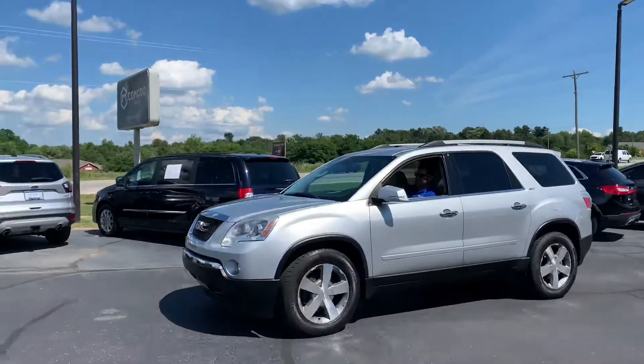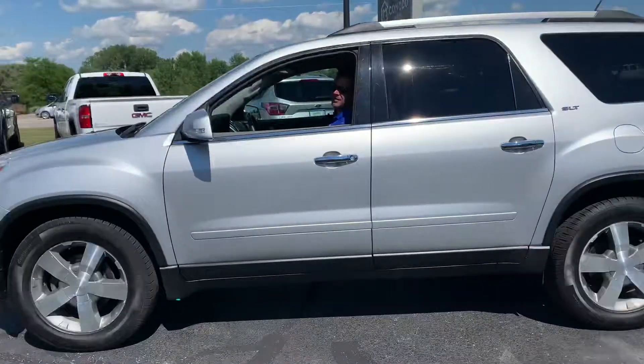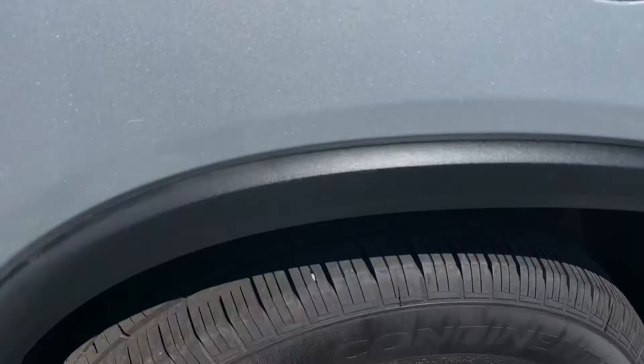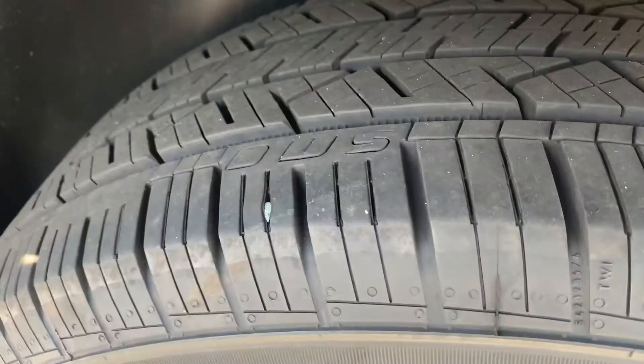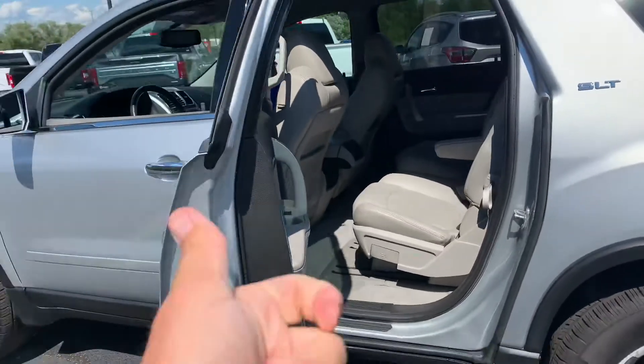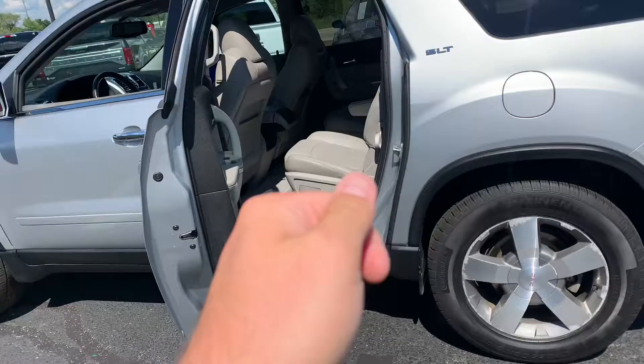This, ladies and gentlemen, is a stunner. 2012 GMC Acadia SLT, knee-deep in Continental tires. Brand new tires on here, and guess what else it's got? Brand new front and rear pads and rotors. It's got new tires, new brakes.